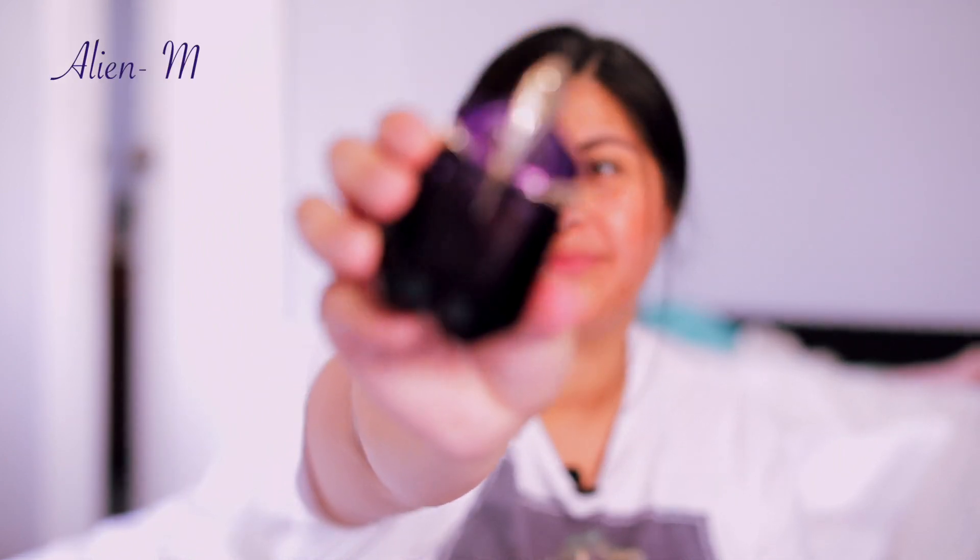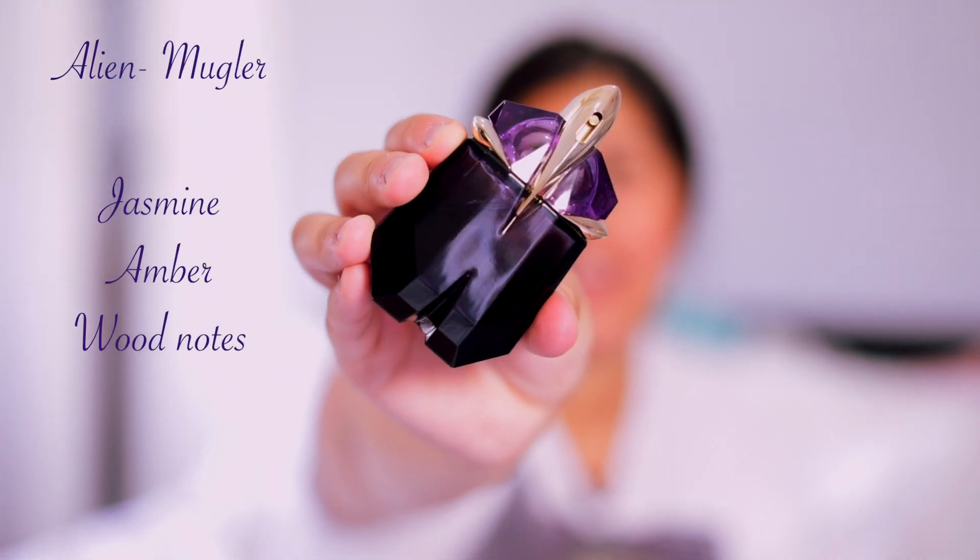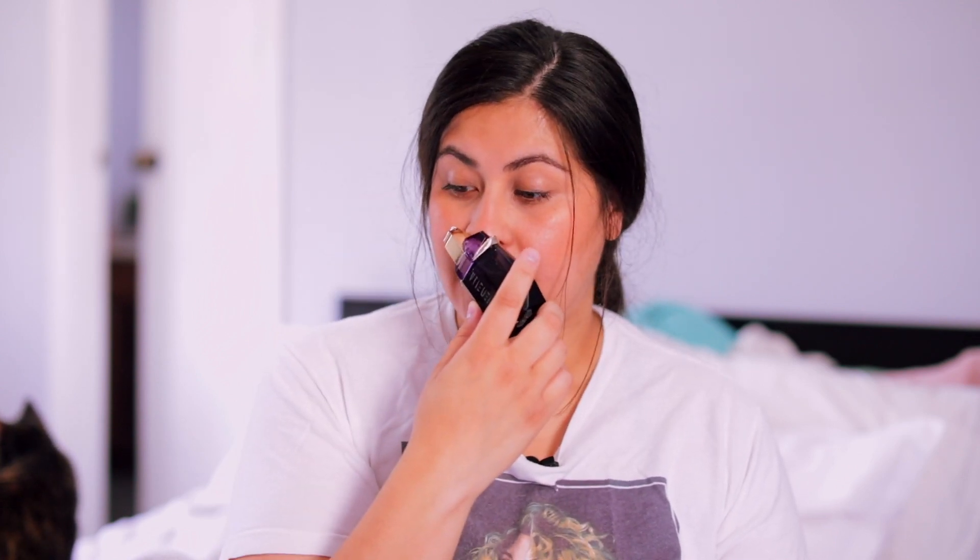The first one I'm going to talk about is Alien by Mugler — an oldie but a goodie, probably part of everybody's collection. This fragrance is quite dark: amber, jasmine, and some woody notes. What really stands out most is that jasmine — it's a dark, mysterious type of jasmine. It's beautiful. I didn't understand it when I first got it, but now I love it so much. I've made quite a dent in this bottle and I've gotten compliments wearing it.